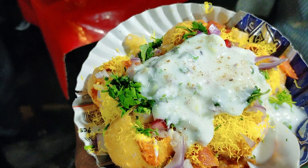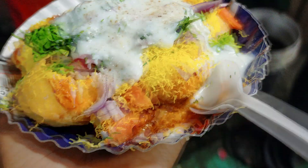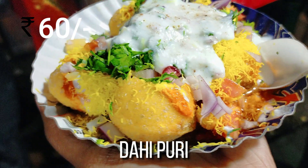It was just for Rs 60, and just look at how delicious it is looking — this looks mouthwatering.